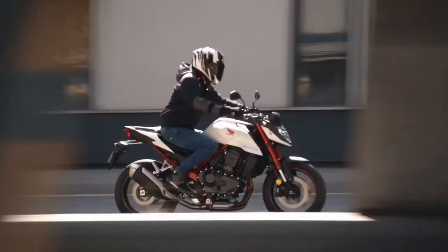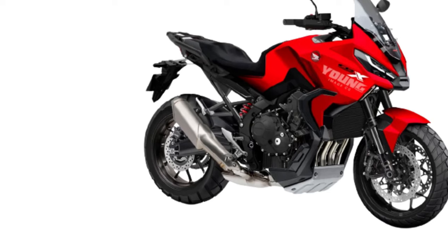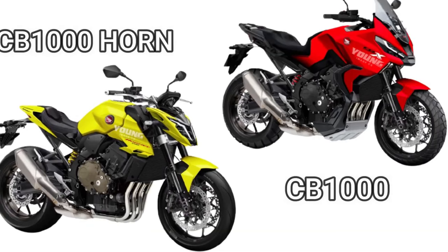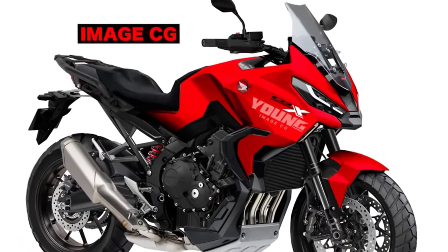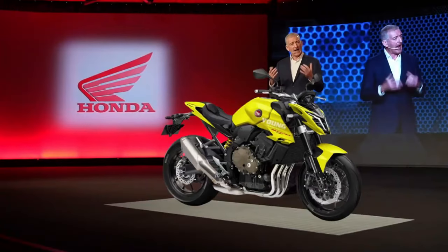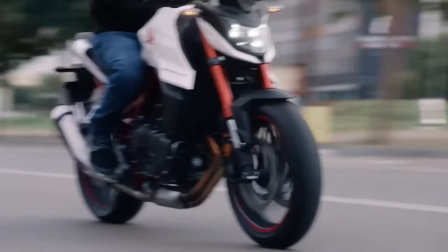According to the latest rumors, however, the naked is all set to go under the knife and come out in an all-new avatar with more of everything — performance, aggression, sportiness. Taking this into perspective, Japan's Young Machine has whipped up a render of the new CB which appears mighty impressive and capable enough to take on rivals like the Suzuki GSX-S1000 and the Yamaha MT-10.